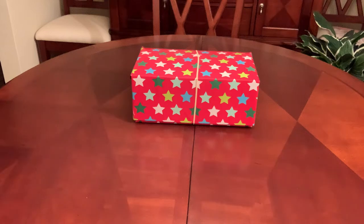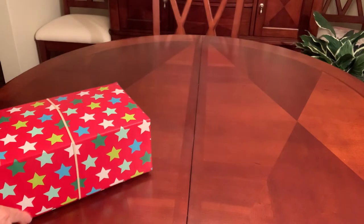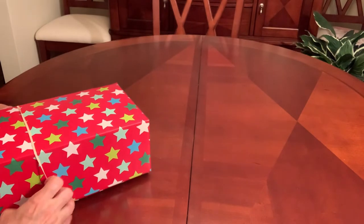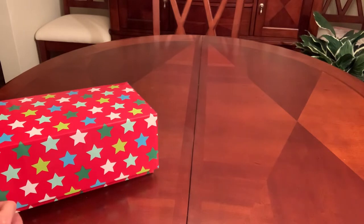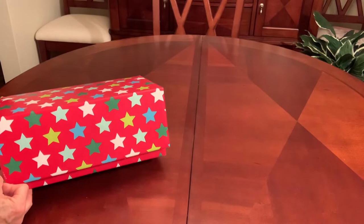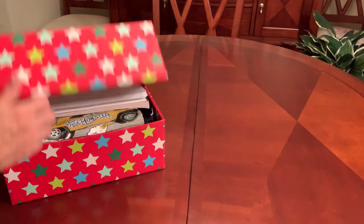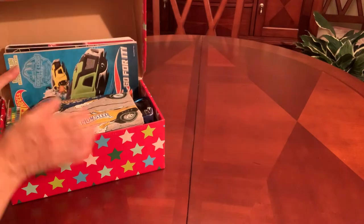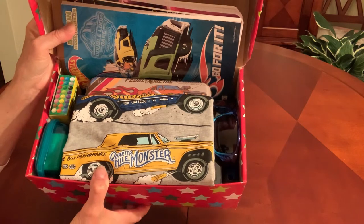Hello everyone, this is Trish with Bird Feed. I have an Operation Christmas Child shoe box to show you and this one is for a boy in the age group of 5 to 9 and the theme is Pedal to the Metal. And this is what he'll see when he opens his box.